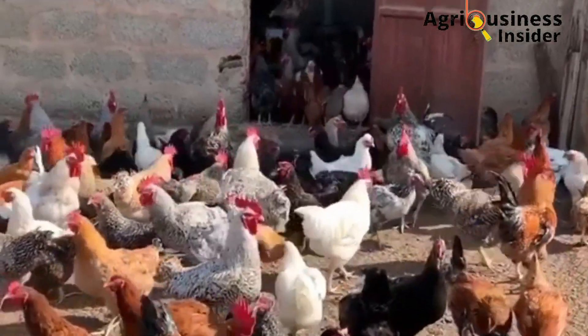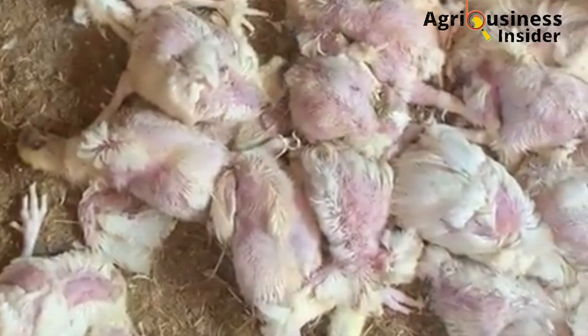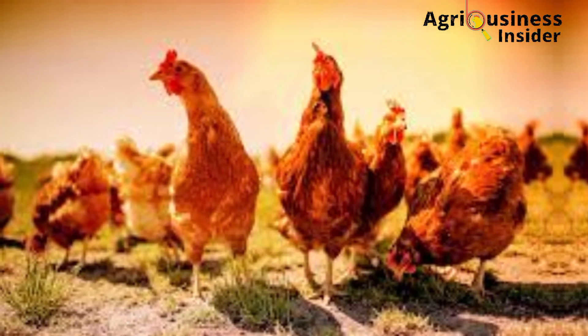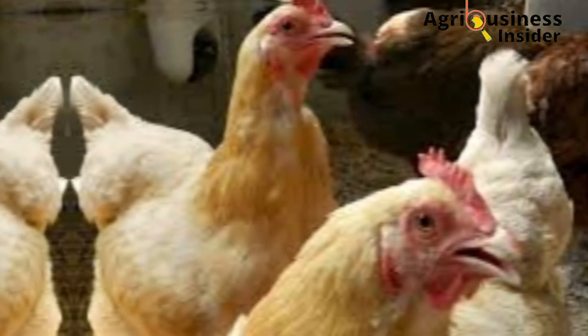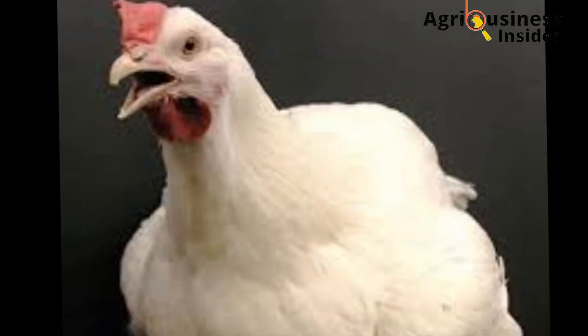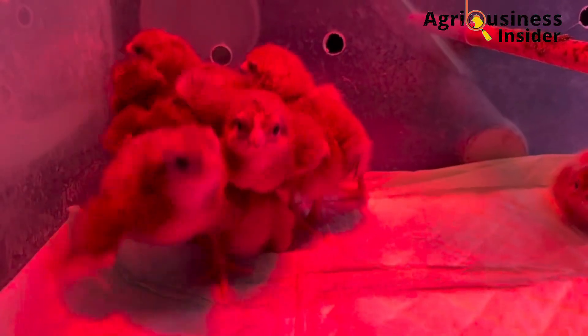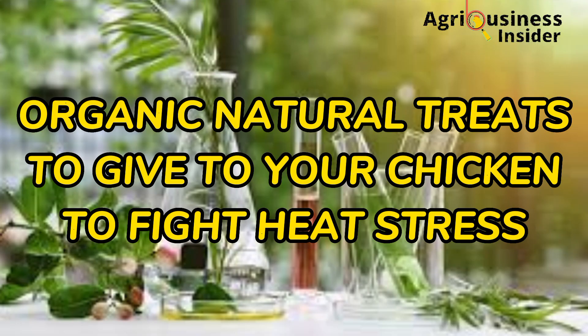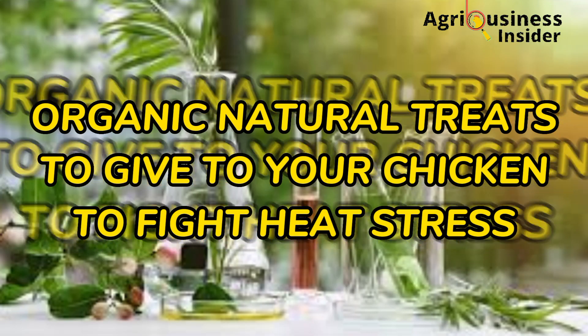Despite causing devastating losses in commercial poultry production, heat stress continues to be one of the greatest problems that poultry farmers are facing, especially the layer and broiler farmers.